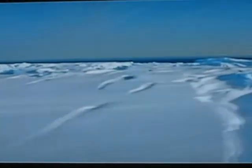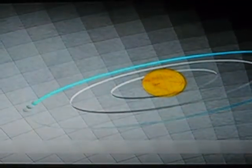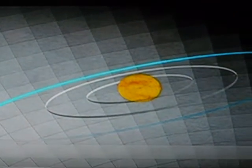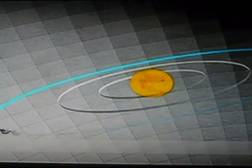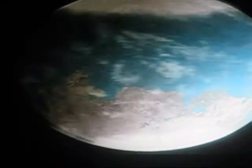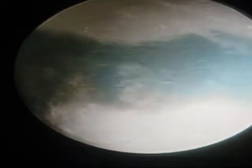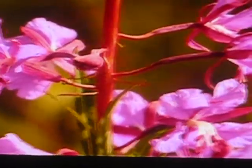Every 100,000 years or so, the Earth goes through a major ice age, due to a change in the shape of its orbit around the sun. Our orbit isn't a perfect circle and fluctuates over time, putting the Earth either closer or further away from the sun. At its most elliptical, there is a 23% difference in solar radiation between the two most extreme points. Right now, it's only 7%.